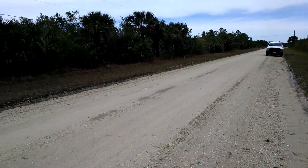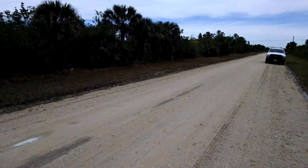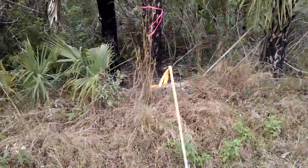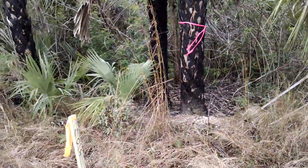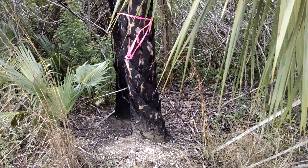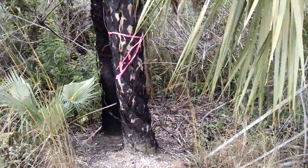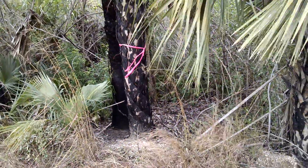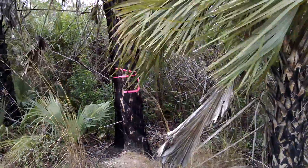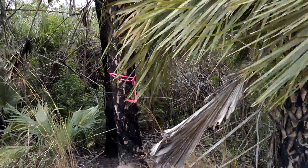All we have to do is put in a culvert or two, and the result will be the freshet of water that you saw going down the canal going in here instead. So swamp, you just have to wait a little longer and we're going to resuscitate some sheet flow your way. So stay tuned. Thanks for watching.